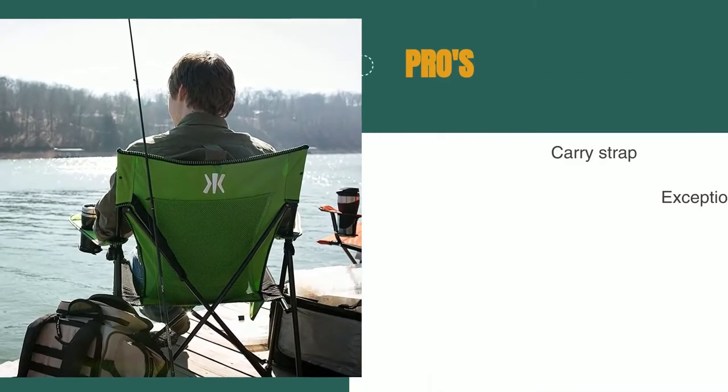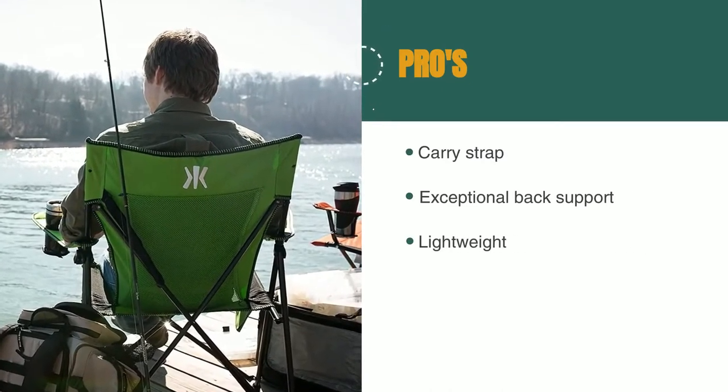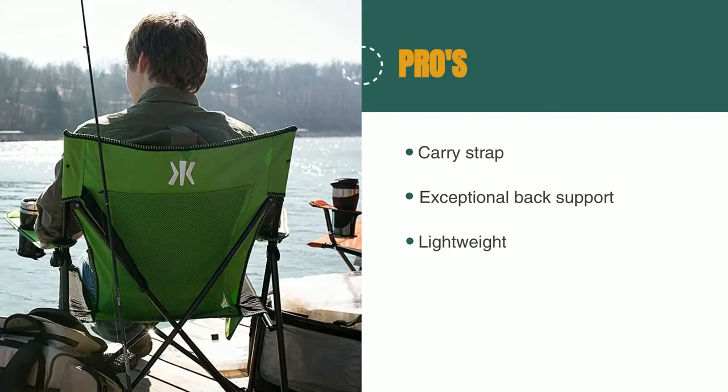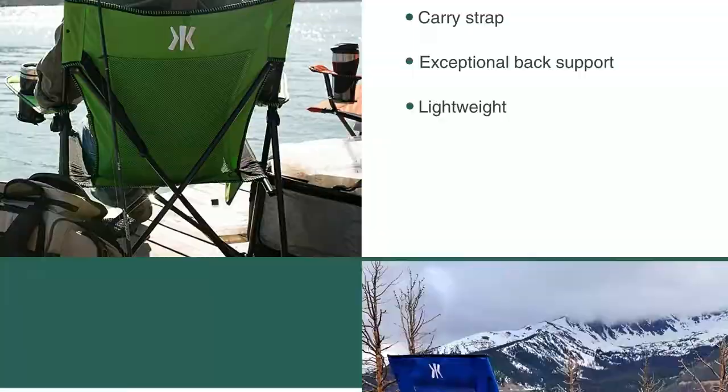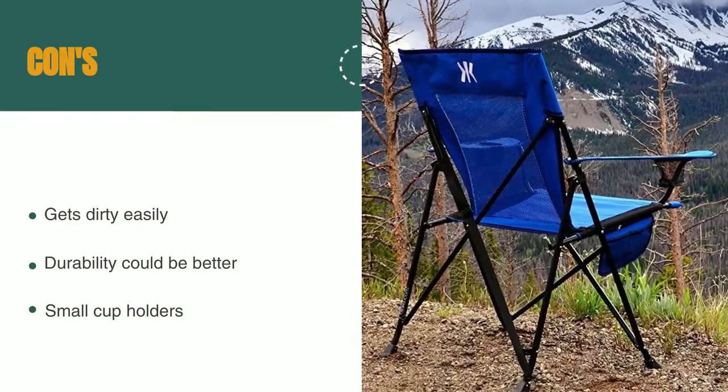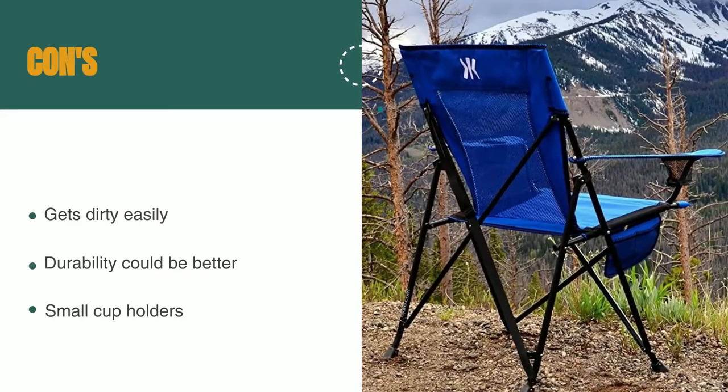The pros are: the carrying strap is built in and easy to use, it has exceptional support for your back, and it's lightweight. However, the fabric can get dirty easily, the durability could be better, and the cup holders could be larger.